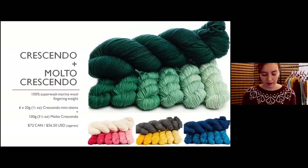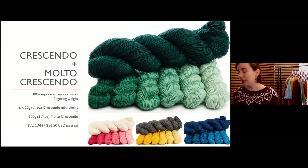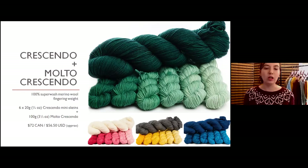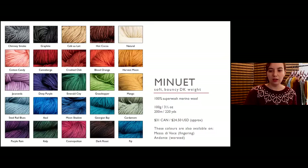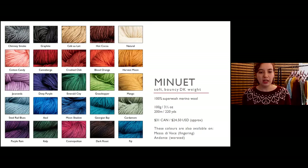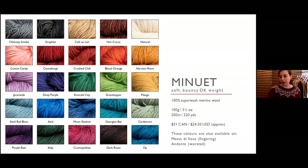The Molto Crescendo is a matching full skein that pairs with the gradient mini skeins. If you want a sweater with a gradient yoke and solid color for the body and sleeves, you could use Crescendo for the yoke and Molto Crescendo as the matching or contrasting solid. I've also seen great shawls with a stripe gradient pattern using a contrasting color between the gradient stripes.